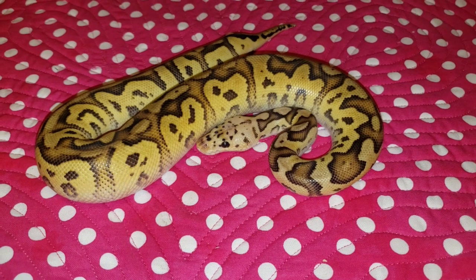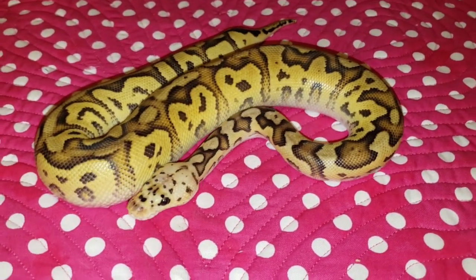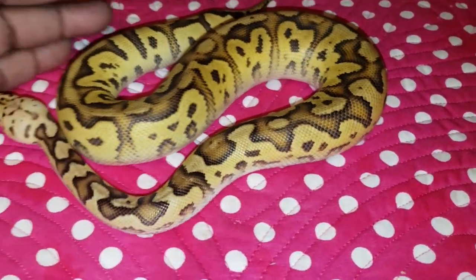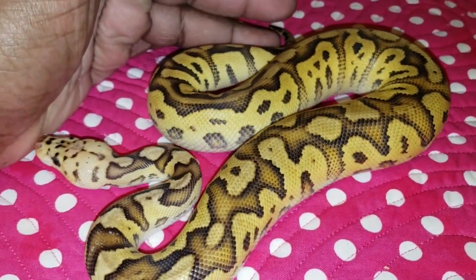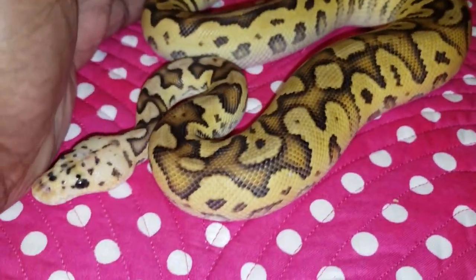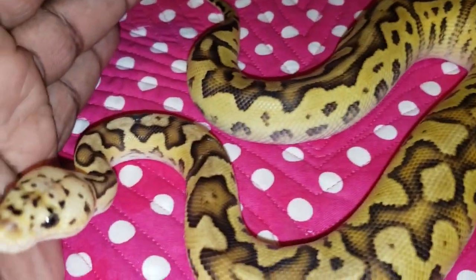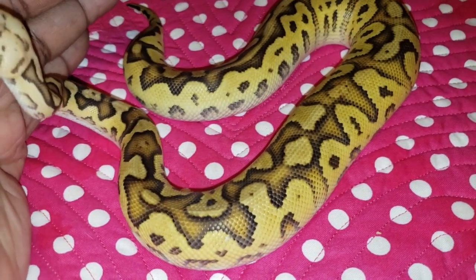Our fourth and final pickup from Tenley — we got this guy from Heartwired Exotics and he is a Cypress Pastel Clown. We're really excited about this boy; this is the guy we went to Tenley for and we were able to snag him. He's a visual clown, Cypress Pastel, and we'll put him to some of our other clown females next season. He's a hatchling and we'll see what we can produce with him.